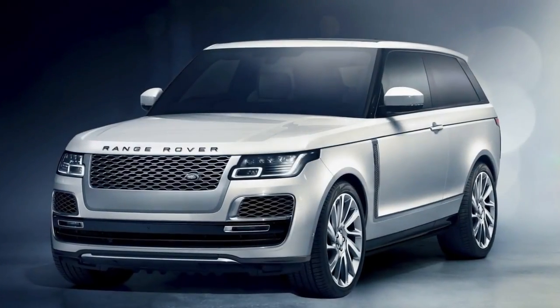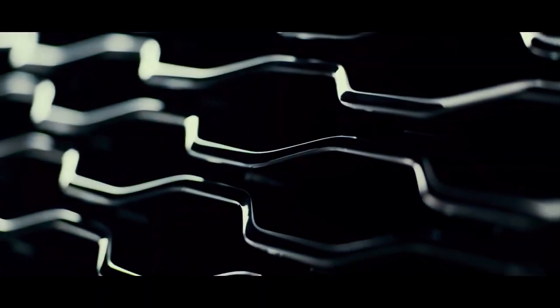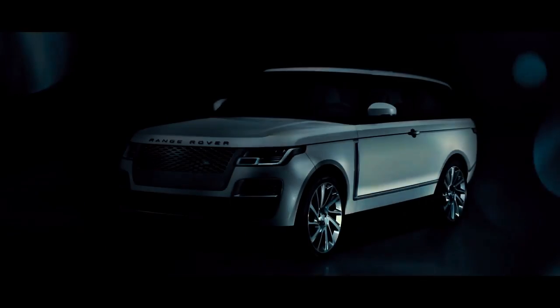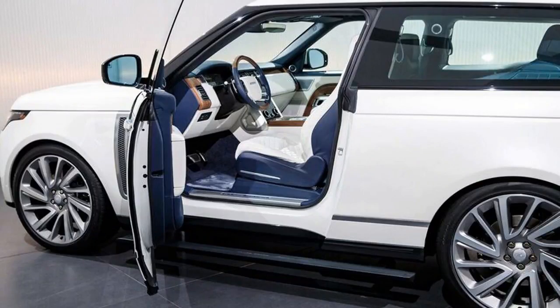While the two-door layout looks back to the original Range Rover, it also extracts a great deal of output from the supercharged 5.0-liter V8. The SV Roadster's engine produces 557 horsepower and 516 lb-ft of torque, matching the recently upgraded SV Autobiography Dynamic four-door.